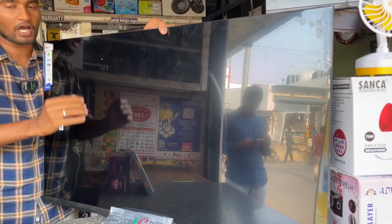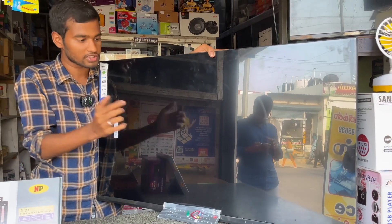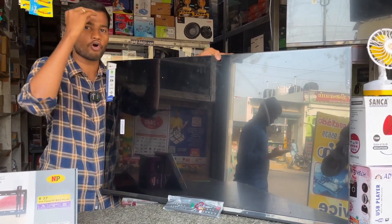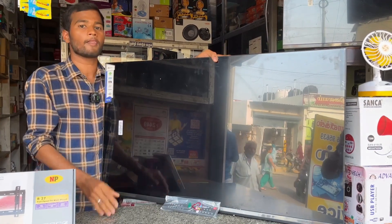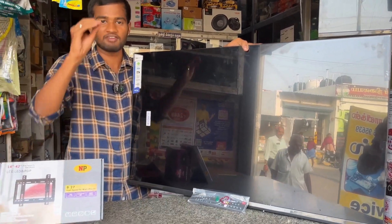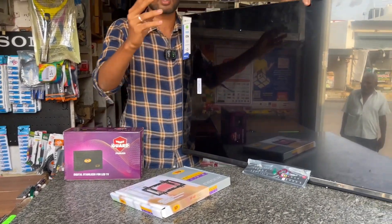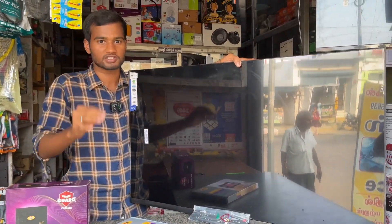If you use a temper glass, you can get 4K quality protection. You can use TV accessories — stand and stabilizer at the best price. You can also get a cable, set-top box for 70 rupees, and home theaters.